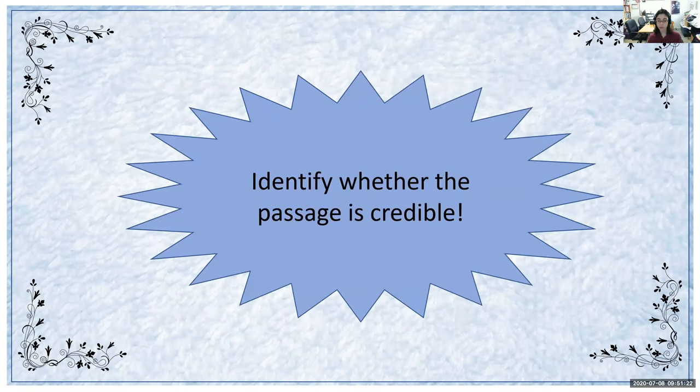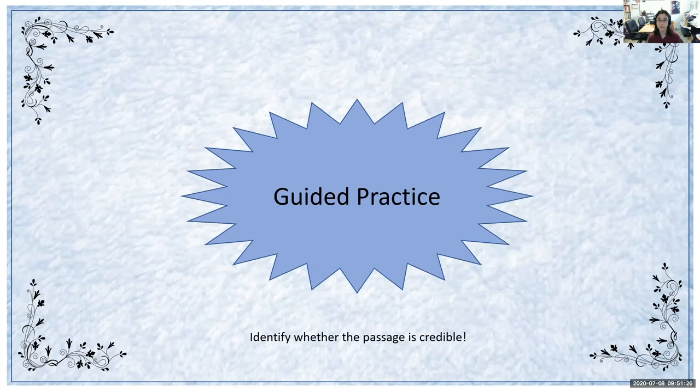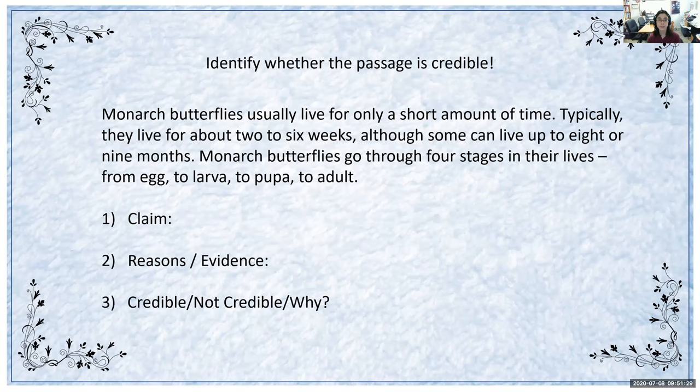Now we're going to do a new activity where we get to identify whether a passage is credible. We'll go through some guided practice first. I will read the passage, and then you will be able to write down the claim of the passage, the author's reasons and evidence, and whether it's credible, not credible, and why. I'll help you with the first one.